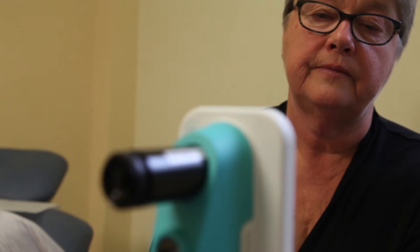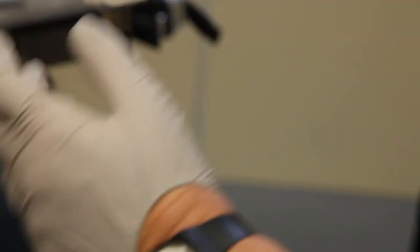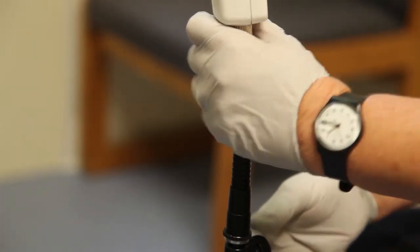I was first introduced to the Eva system device in early 2017. The things that immediately attracted me to it were its portability and its great image quality.